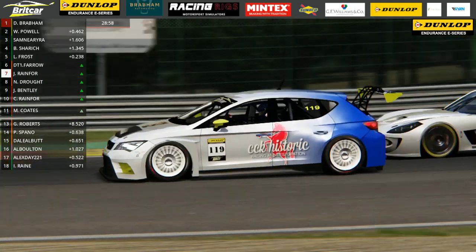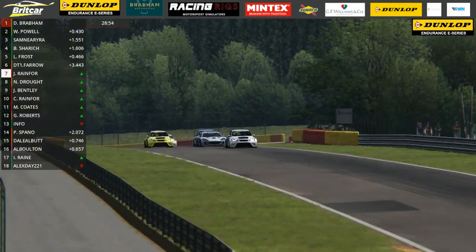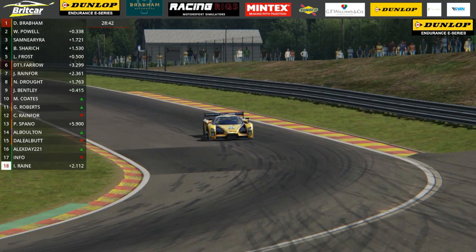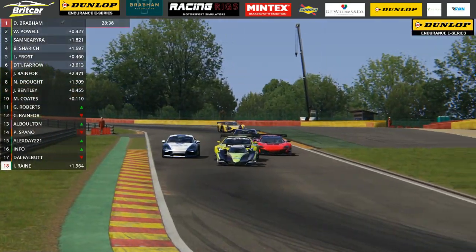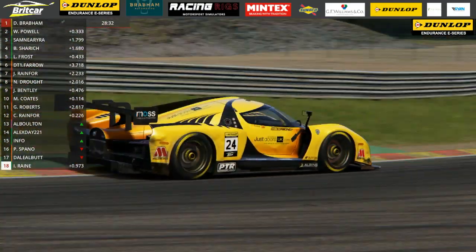Right in front of them on the way out of Le Combe, a spin for Cooper from sixth place. That promotes Farrow to sixth place; this becomes the battle for seventh. There's contact at the back of the group between the yellow Seat of James Bentley and the second of the blue and white Seats, driven by Charles Rainford. Looks like they were headed wide on the way into Rivage. There is the yellow number 24 Glickenhaus of Isaac Raine - that's the driver that started third, had the spin on the way into La Source and triggered the carnage.